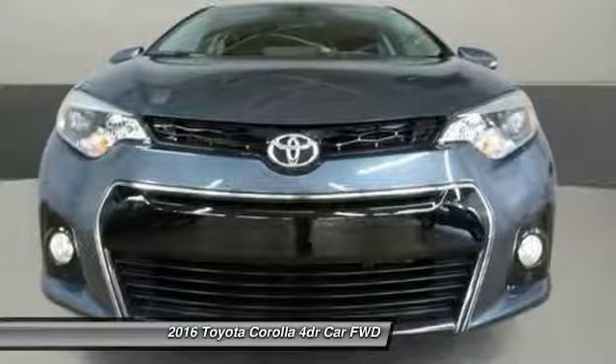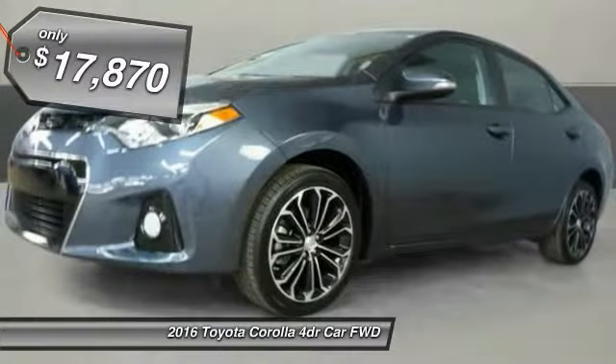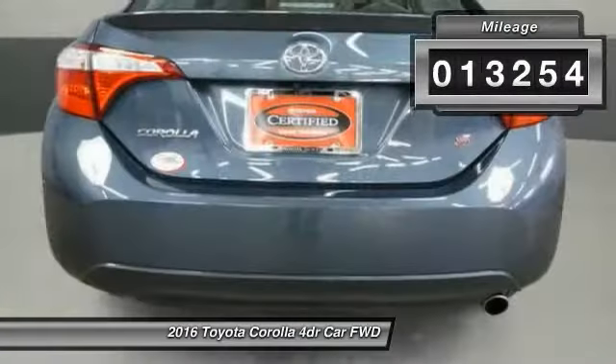2016 Corolla. The Corolla is still a great option for those who want dependability, comfort and value, and is priced below $20,000. This vehicle has less than 15,000 miles.